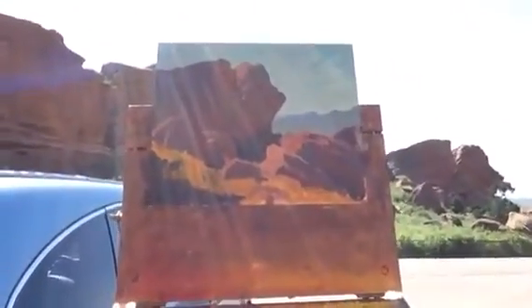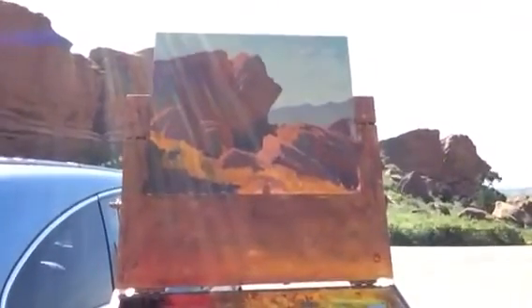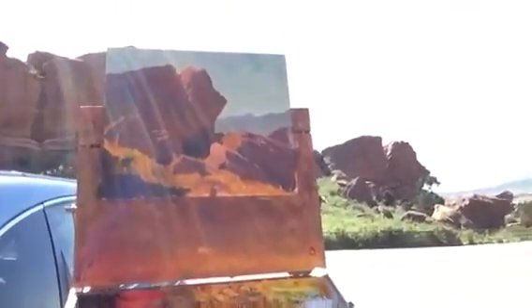Having fun blocking it in, big shapes, and now I'm going to just finesse it with light and shadow and color temperature changes. Thanks for joining me and I look forward to showing you the finish shortly. Thank you.